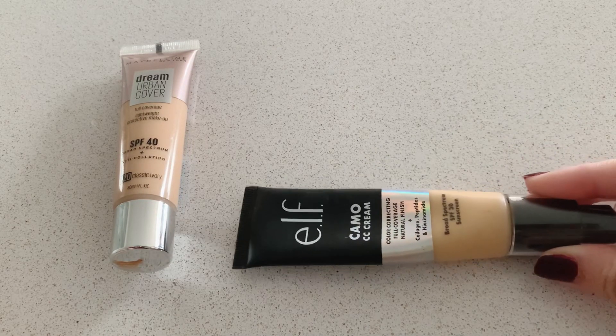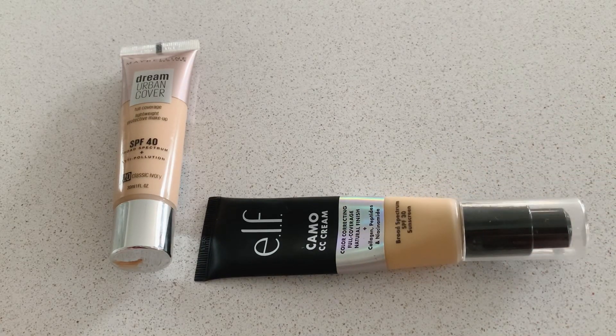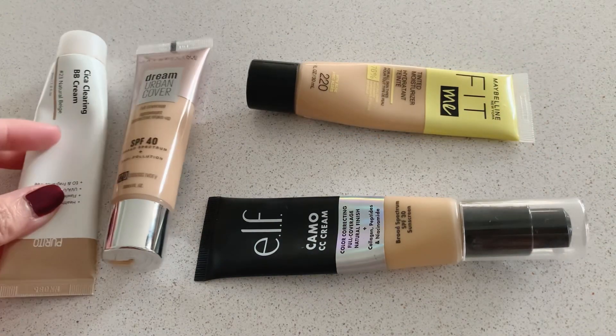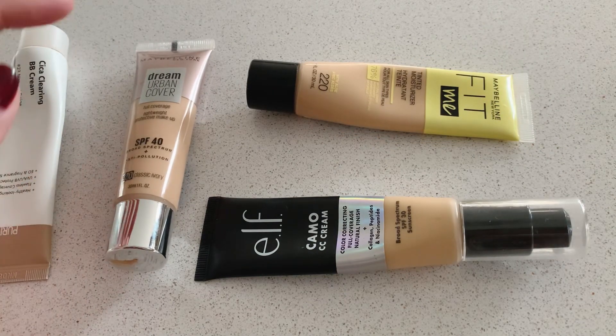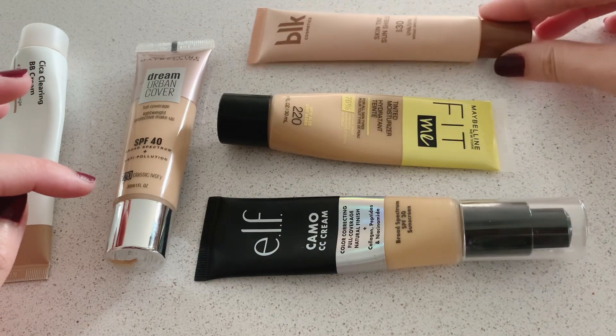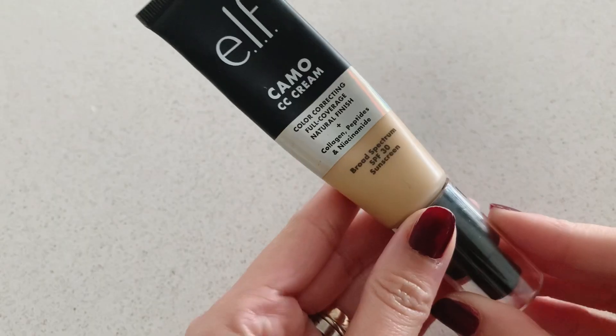Hello, welcome to another video. For today I'm going to show you five products that I love to use for everyday or simple makeup look. These are BB cream, CC cream, foundation, tinted moisturizer, and even tinted sunscreen.